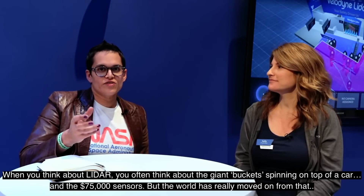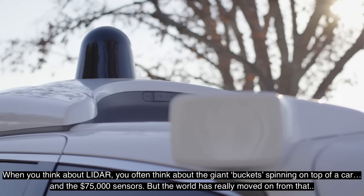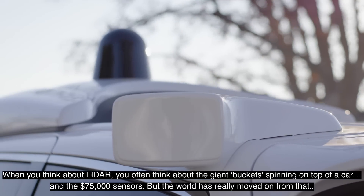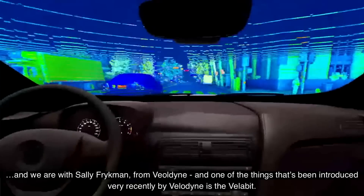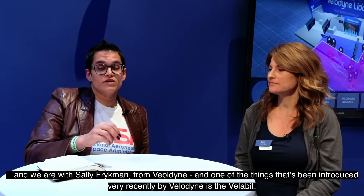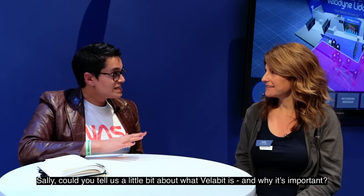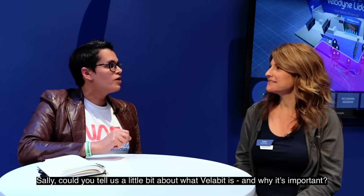When you think about LiDAR, you often think about the giant buckets spinning on top of a car at $75,000 sensors, but the world has really moved on from that. We are with Sally Frickman from Velodyne, and one of the things that's been introduced very recently by Velodyne is the Velabit. Could you tell us a little bit about what Velabit is and why it's important?